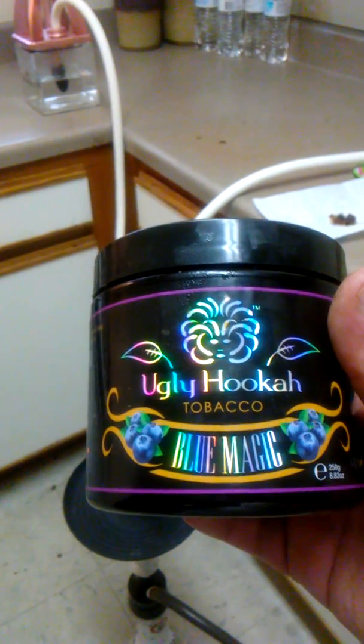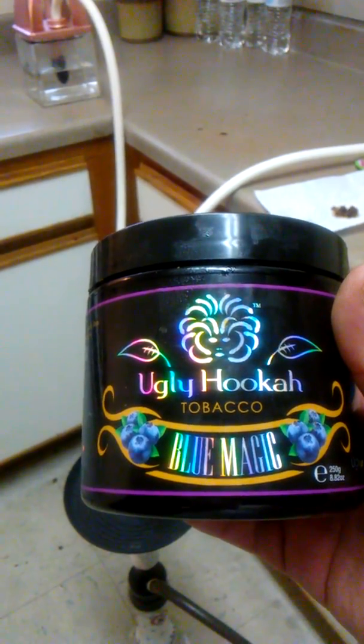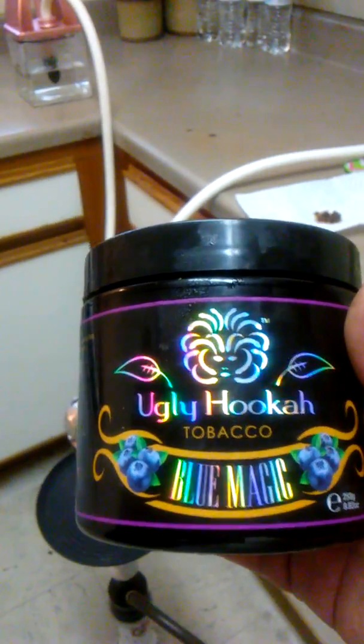Hello, it's the hookah guy here again with yet another review, this one on Ugly Tobacco Blue Magic. I pretty much ran out — this is my last smoke of it — so I took a little bit out to show you.